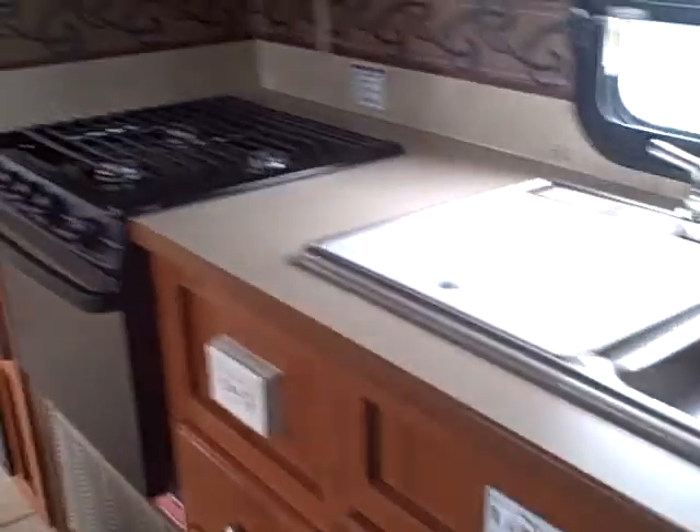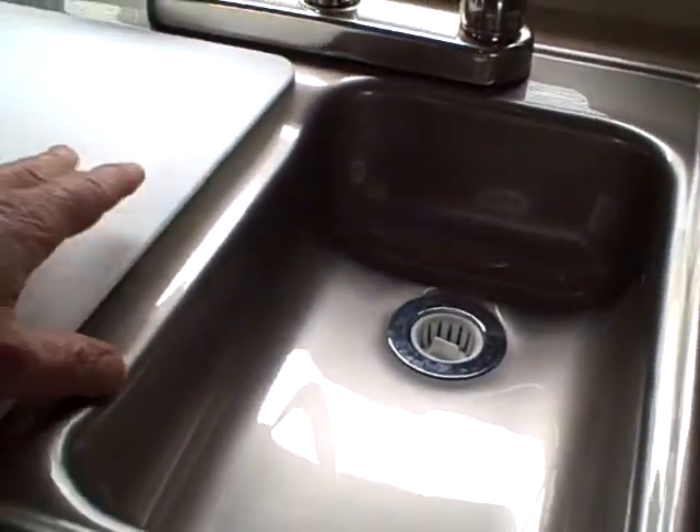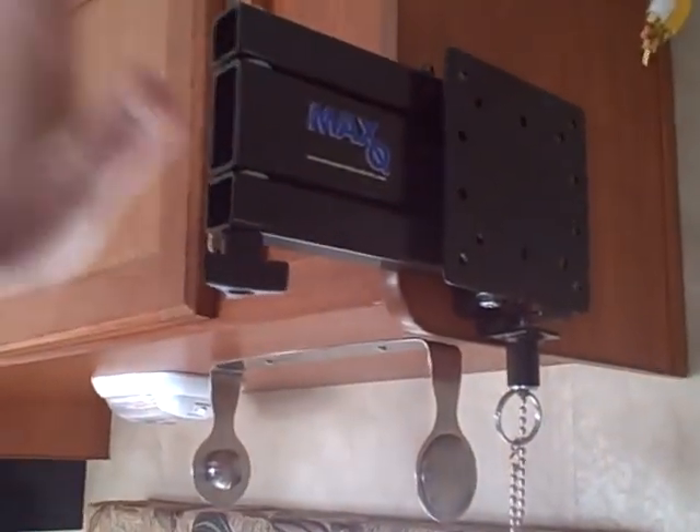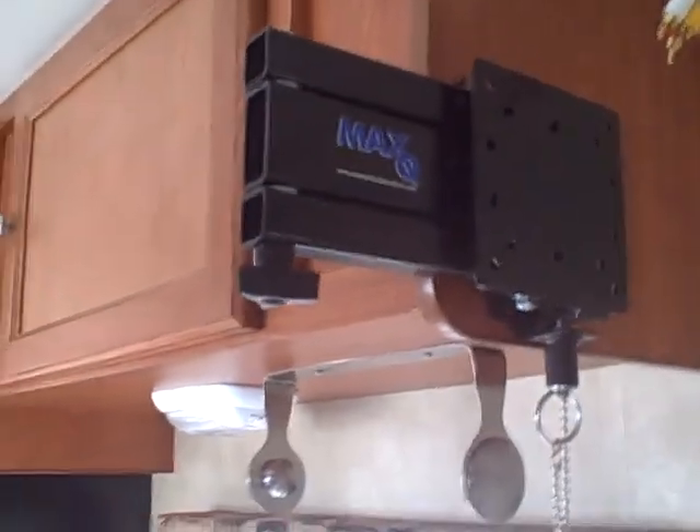There's storage under the dinette booths. The kitchen has a gooseneck faucet and dual basin composite sinks so your dishes don't rattle around inside. There's a paper towel holder and even an articulating mount for an LCD or LED TV. The audio controls are right here so it'll play through the speakers either outside or inside, however you set it up. Three-burner stove with an oven underneath, microwave above, and a Norcold refrigerator-freezer combination. It looks like it could be a new trailer on a dealer's lot.